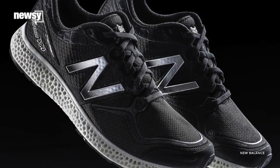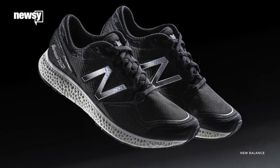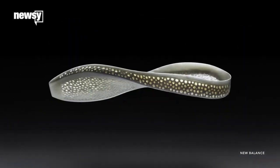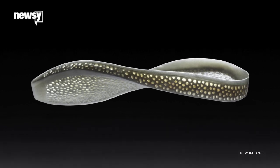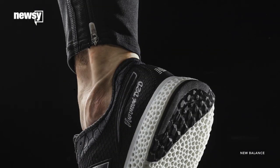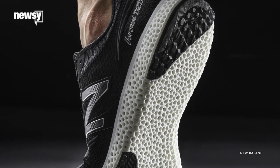Running shoe manufacturer New Balance is set to be the first to cross the finish line with 3D printed shoes designed for mass production. New Balance revealed it uses lasers to convert elastomeric powder into the first ever 3D printed midsole in a running shoe. New Balance says it hopes to offer customizable 3D printed shoes at select locations by 2017.